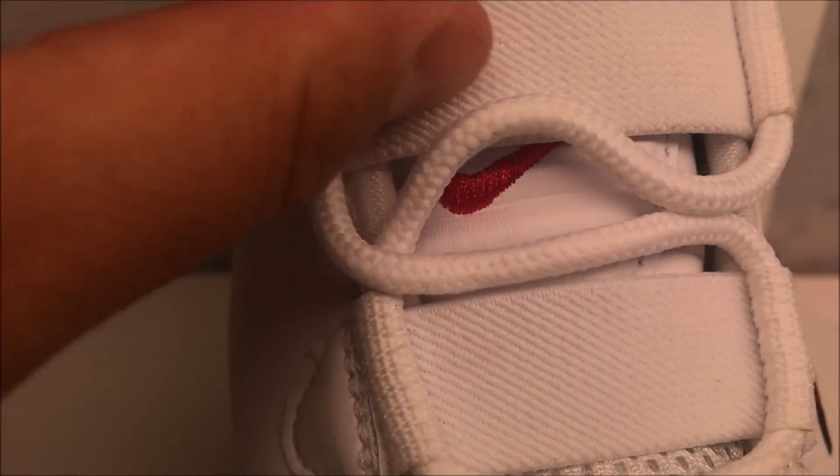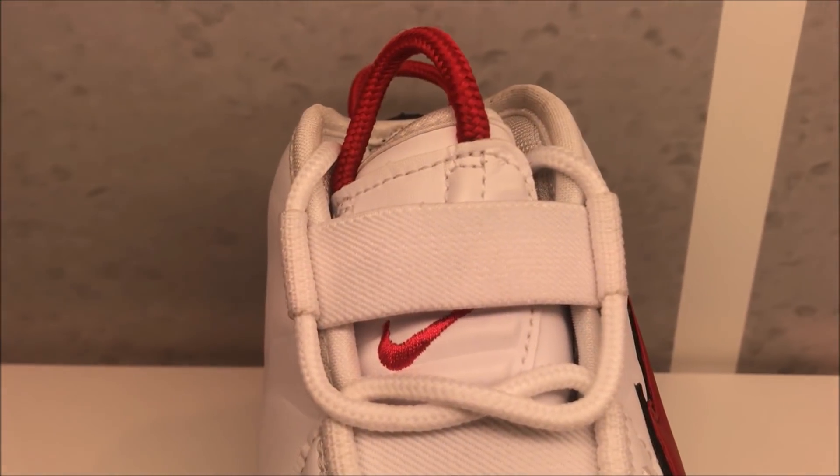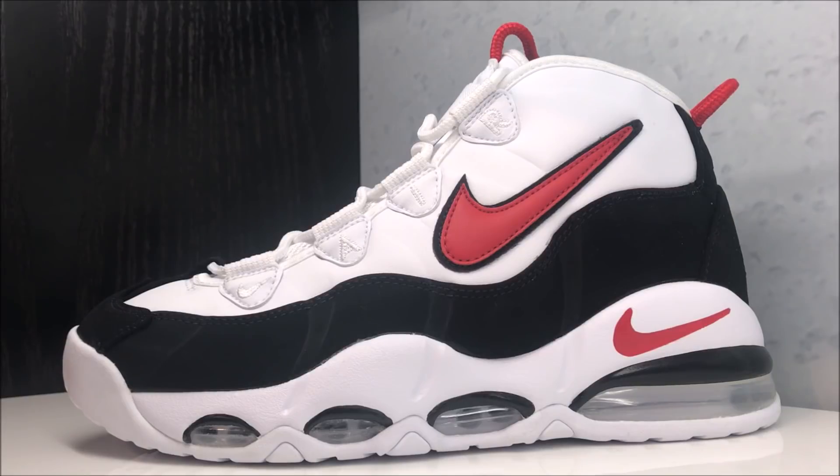Bird's eye view on the toe — you got your rope laces with your bands right there. Up top you have your swoosh under that band and you have that little rubber pull tab on top. There you go, a close-up HD look at these shoes. Let me know how you feel about them.